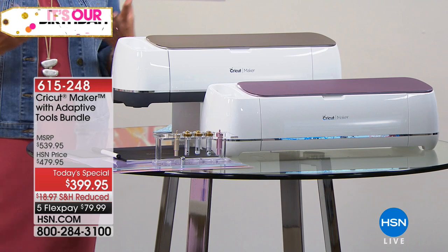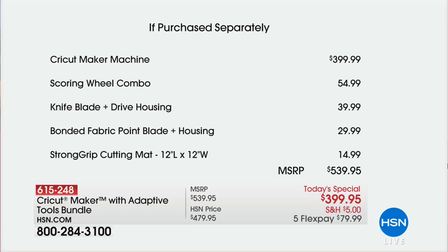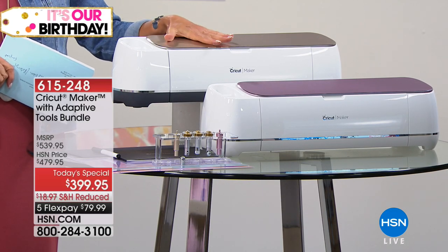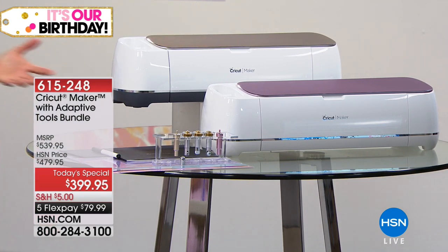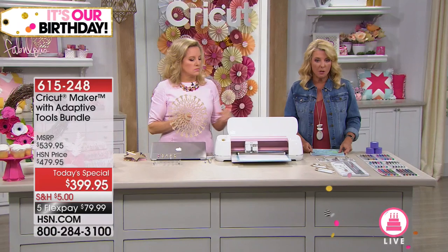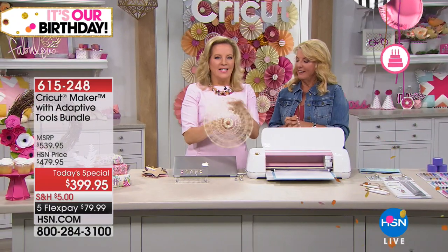The value is really impressive — and this is the only place you can find it. The machine itself is almost $400. The scoring wheel combo is $54.90, the knife blade $39, the bonded fabric point blade $29, and one mat is about $15 more. Add on top of that our Five Flex pays and $5 shipping — you spread your payment over five months but it ships right away. Buy this and everything throughout the day ships to you for just $5.